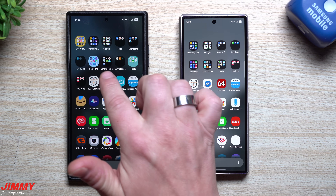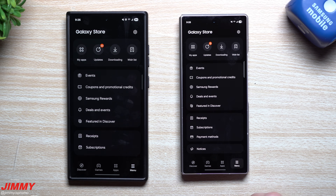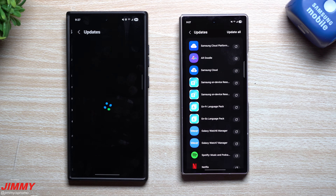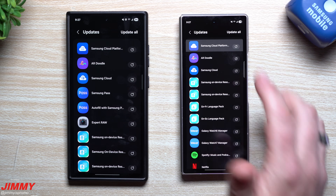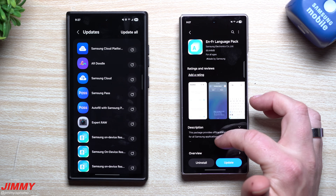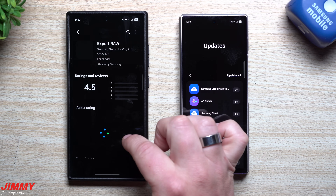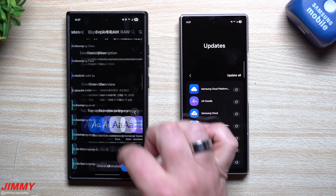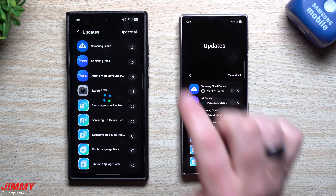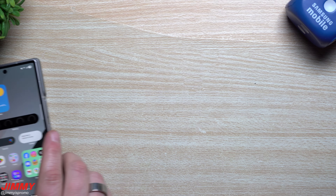After any update, you always want to check the Samsung Galaxy Store for pending updates. Since these aren't my main daily drivers, there are quite a few sitting in the store — some from as recently as April 10th, some from April 8th and April 2nd. Sometimes after an update Samsung pushes additional smaller updates through the store, which can help reduce the size of the main update package.